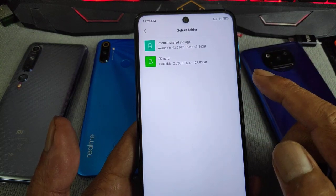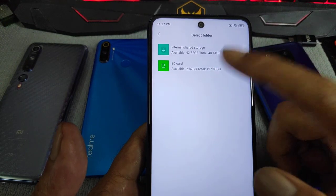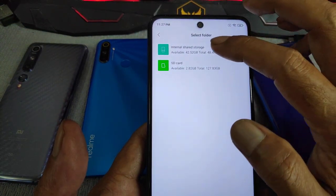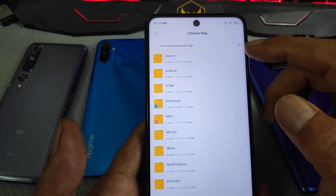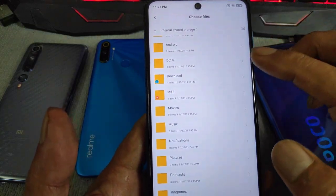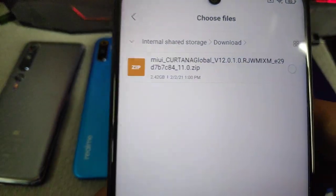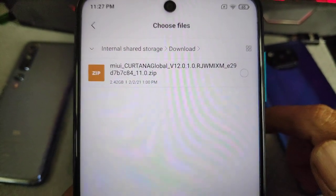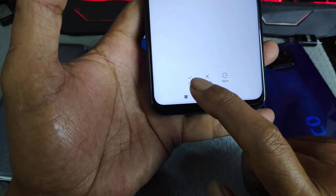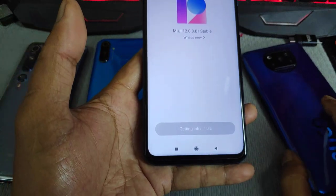My ROM is already downloaded and copied to internal storage — don't copy to your external SD card, copy to the internal. It can be in any folder, wherever you like. I already downloaded and copied mine to my Downloads folder. This is the ROM 12.01 Android 11. Tick it and press OK — that's it. It gets the info and then it will update.